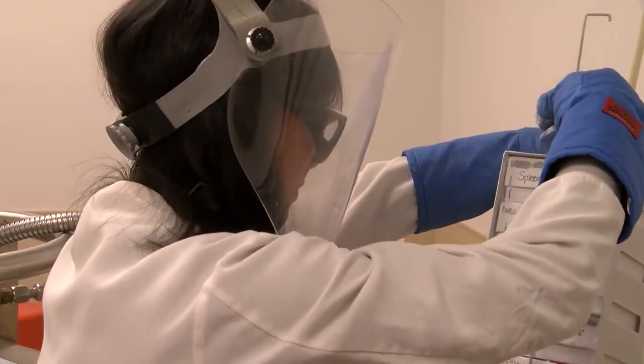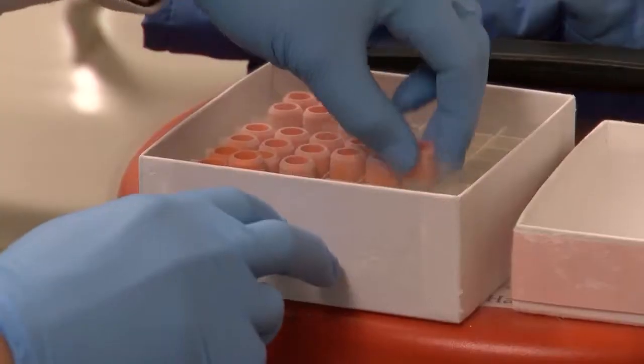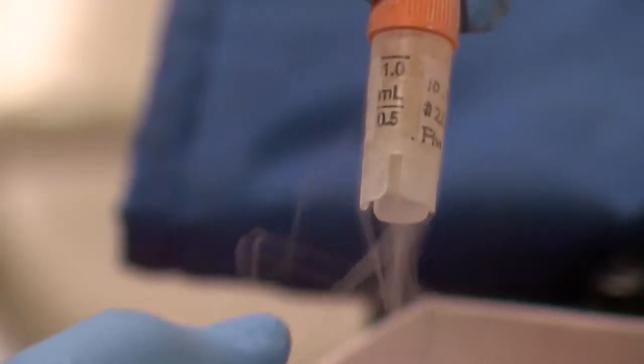Jennifer Dan is an infectious disease physician and clinical associate with the Institute. She has studied tonsil samples of hundreds of children in San Diego. She says the bacteria that causes strep throat can lead to serious complications if not treated, including rheumatic heart disease. Rheumatic heart disease is a big problem in developing countries — it's one of the primary causes of early heart failure in young adults, and something the World Health Organization is trying to eliminate.